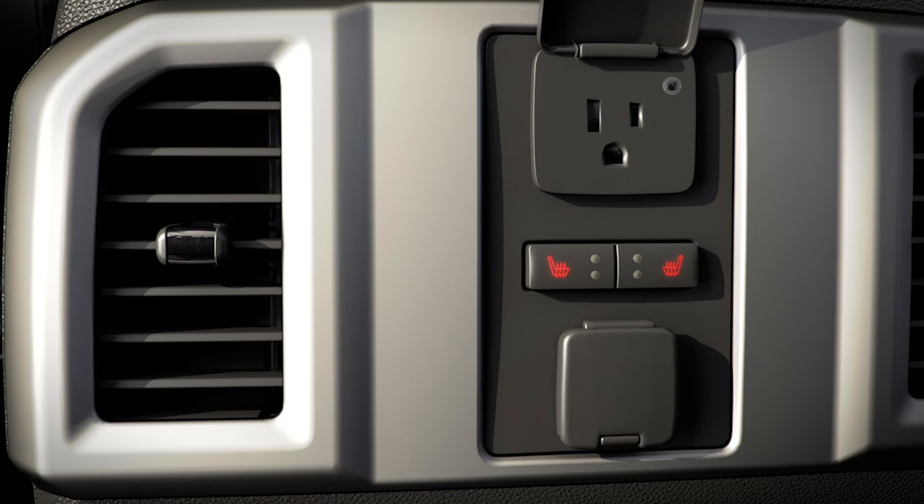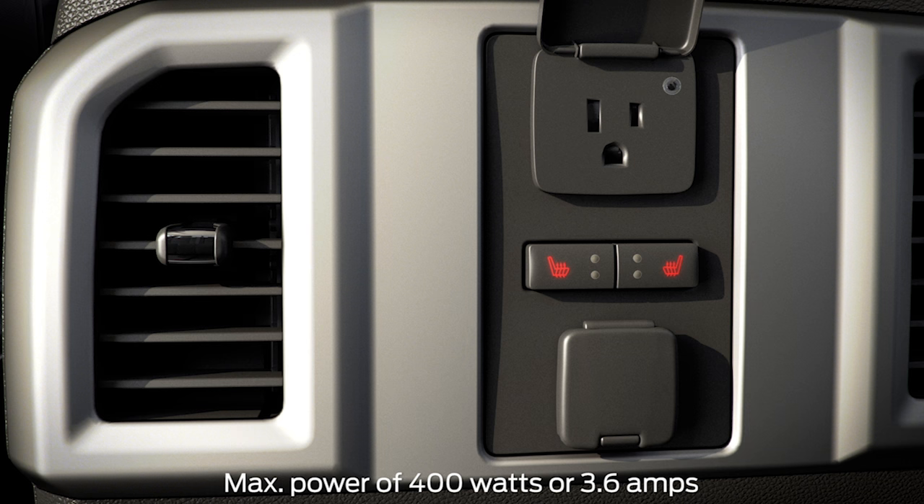The outlets can charge when your truck is running, and can deliver up to 400 watts when you're parked or idling, and up to 300 watts when you're driving.